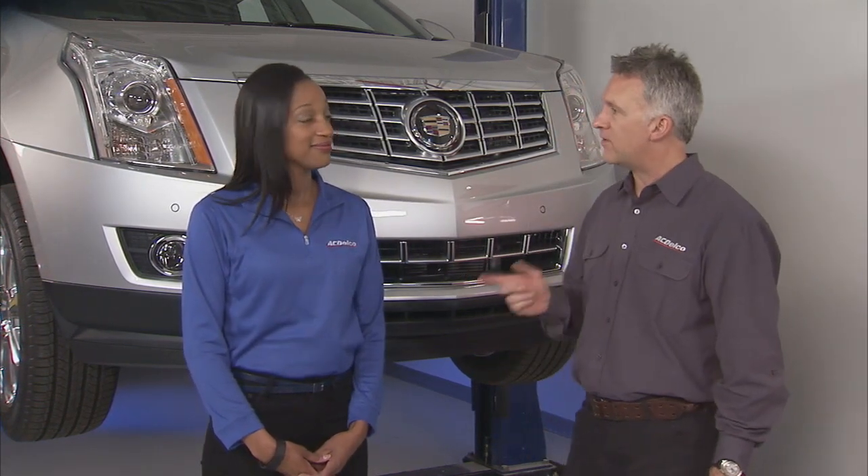Properly inflated tires encourage greater fuel economy and help promote longer tire life. They even help keep you safe by lowering the risk of hydroplaning. Hydroplaning is when your tires slide over a wet patch — a layer of water builds between the wheels of the vehicle and the road surface, leading to loss of traction that prevents the vehicle from responding to control inputs.